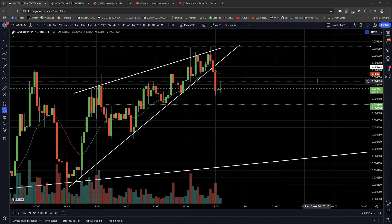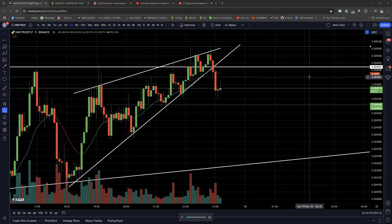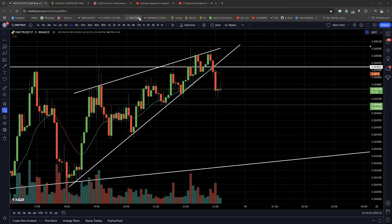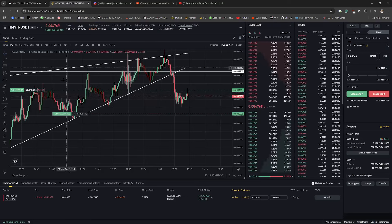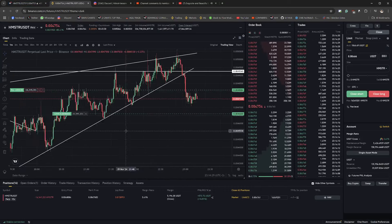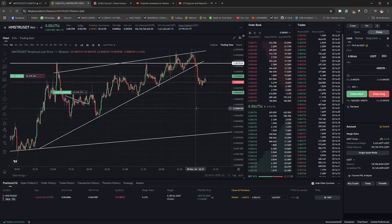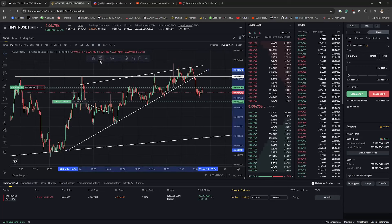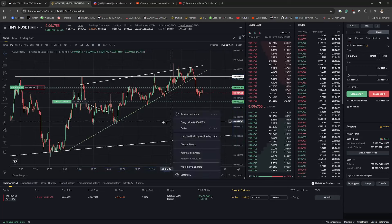So I'm now looking at HAMSTER. I'm now in a short position — nothing crazy, just like a $77,000 short position. It's gonna be really quick. I've been talking about this line the whole time — you guys see this white line.